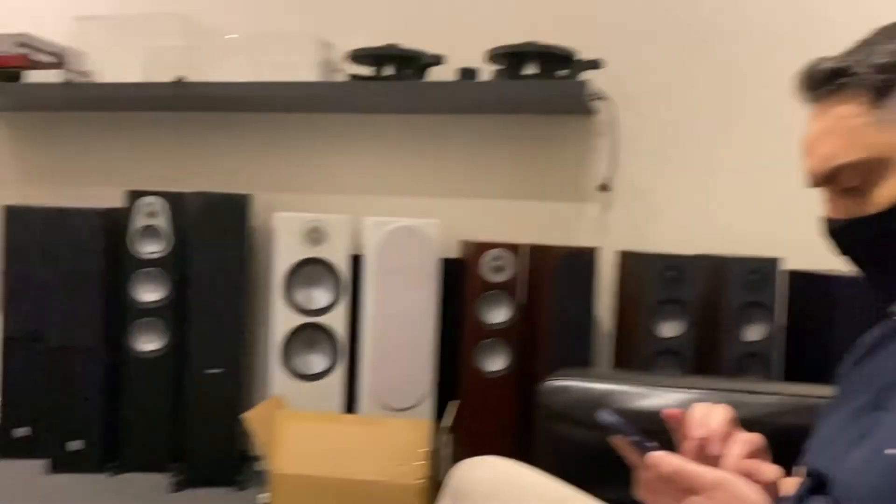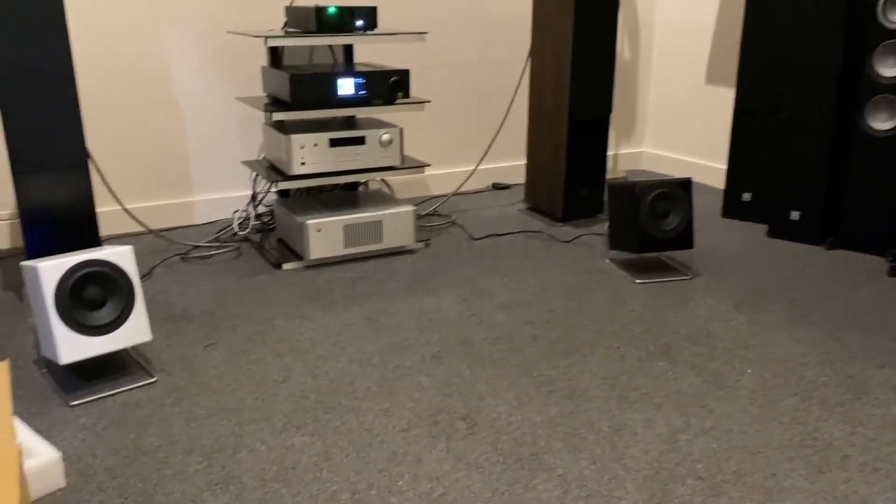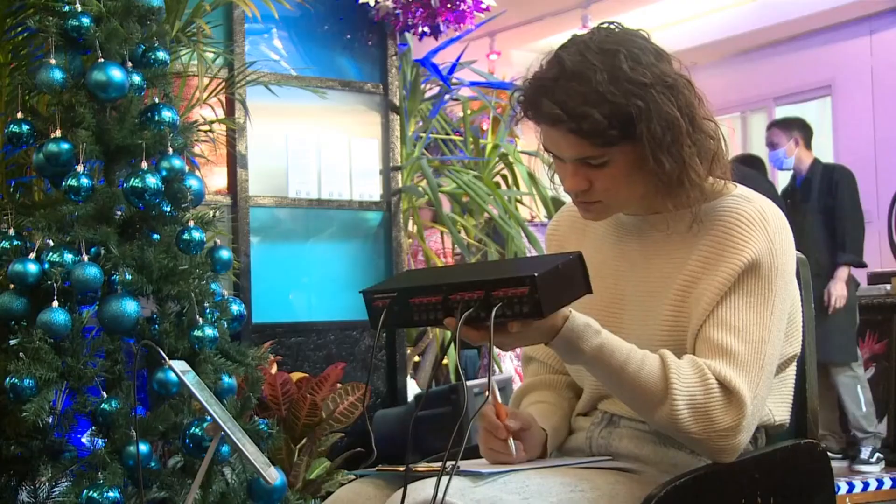We took our hi-fi box prototypes to Melbourne HiFi for expert audiophile review, and Pat, the owner, was so impressed that he wants to stock them. Of course, we conducted blind listening tests with 20 participants, and beat all of the world's high-end Bluetooth speaker brands.